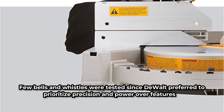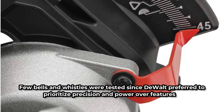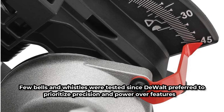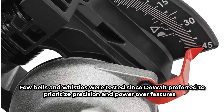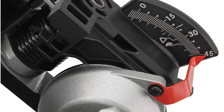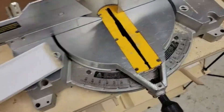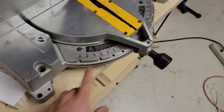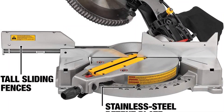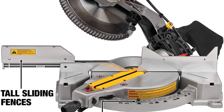Few bells and whistles were tested since DeWalt preferred to prioritize precision and power over features. We appreciate how lightweight this saw is, especially in comparison to the significantly heavier sliders. The single bevel does limit the capabilities of this saw, and the hold-down arm used to secure wood in place is uncomfortable. But the locking detents for the blade angle are some of the best in the test. The saw's quality is unquestionably higher than its cost.